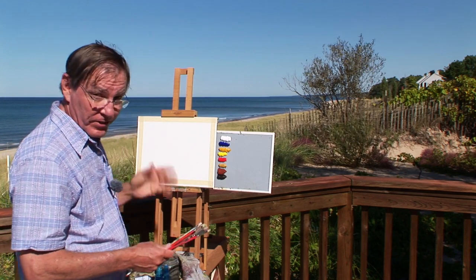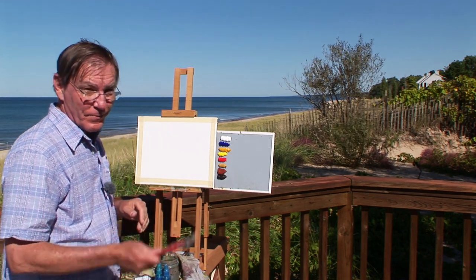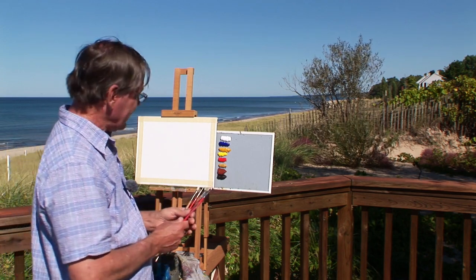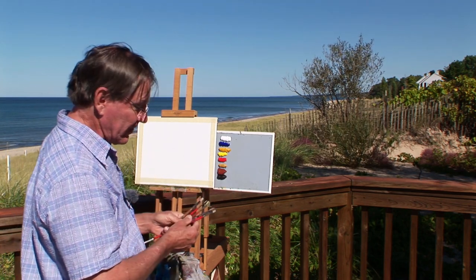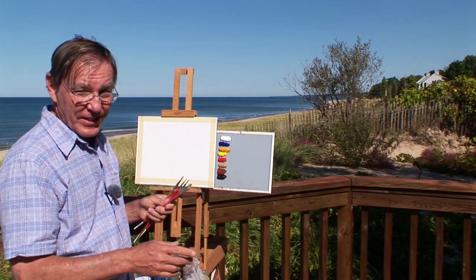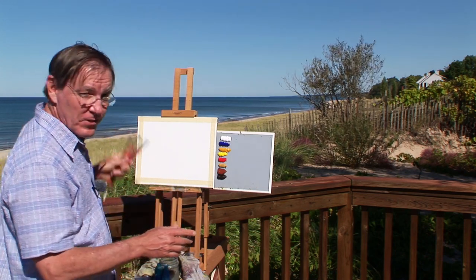This is Lake Michigan, and we've been visiting the beautiful town of South Haven for the last couple of days. The weather has broken now, and it's a beautiful day. I think it's going to stay this way for a couple of days, so I'm going to take this opportunity to paint a beach here.